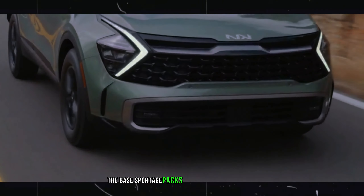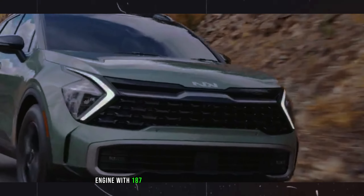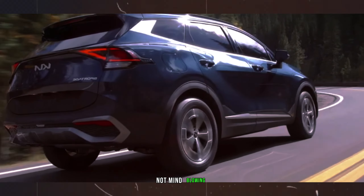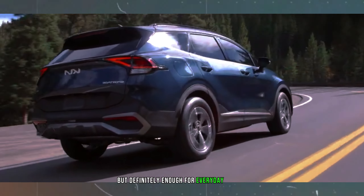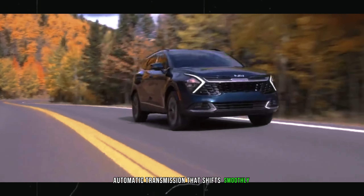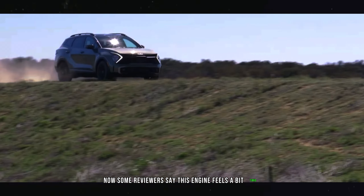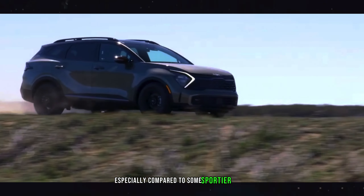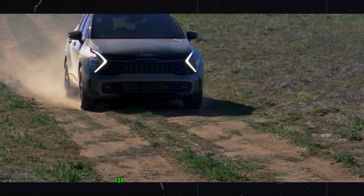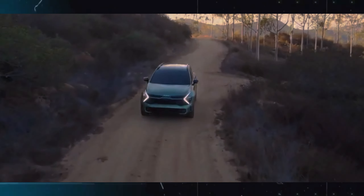The base Sportage packs a 2.5-liter 4-cylinder engine with 187 horsepower and 178 pound-feet of torque. Not mind-blowing, but definitely enough for everyday driving. It's paired with an 8-speed automatic transmission that shifts smoothly and keeps things comfortable. Some reviewers say this engine feels a bit timid, especially compared to some sportier rivals — but that's what the hybrid option is for, which bumps the power up to 227 horsepower and offers impressive fuel efficiency.